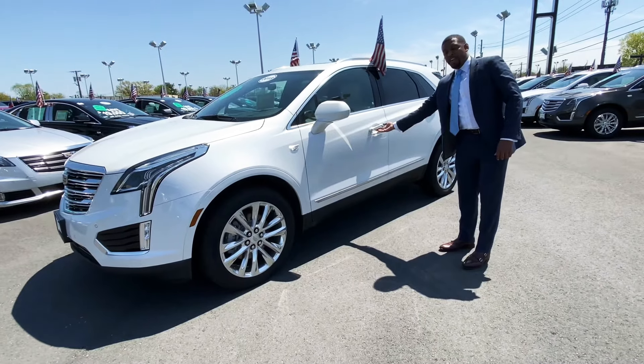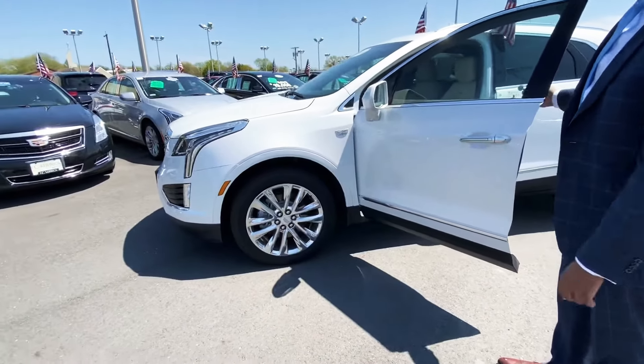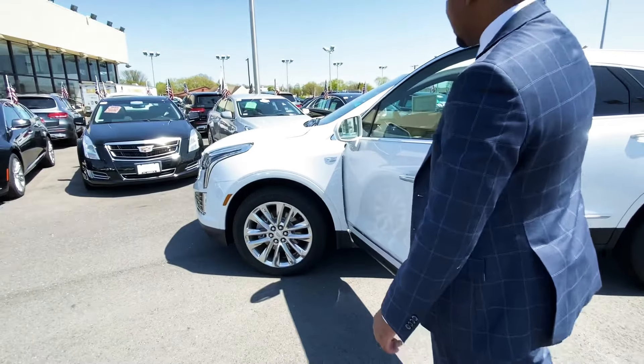It's a tri-coat paint. It comes equipped with the 20-inch wheels in the premium edition, and also the great LED headlights.